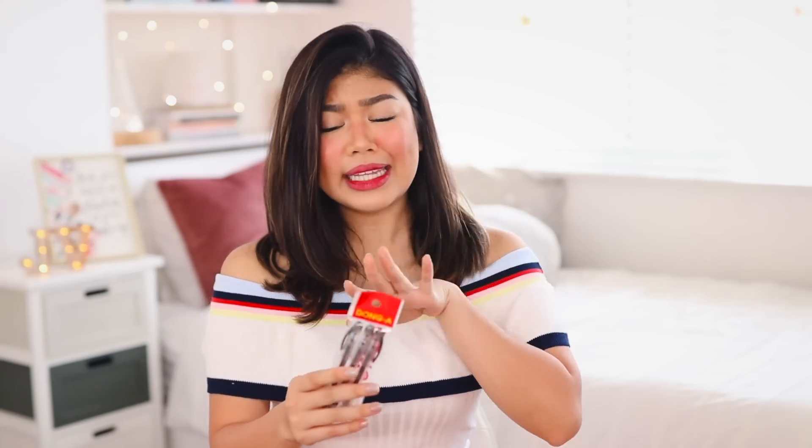Speaking of doodling, I really like doodling with black gel pens. I'm not very particular about which black gel pens I use — I just want them to be black gel pens. Ball pens just don't give me the same satisfaction, nothing against ball pen users. So this is just the Dong A set of black gel pens — it's a set of three.